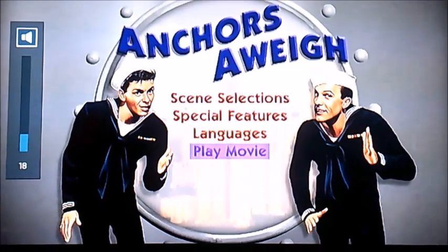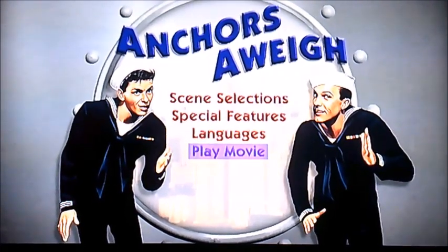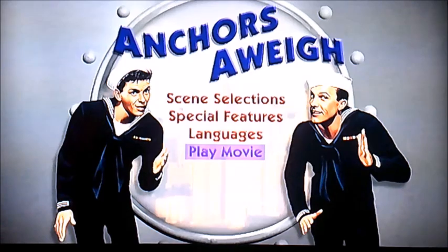Hi guys, it's me again. Alright there viewers, now today I'm going to be doing another DVD main walkthrough. And we're now going to be doing Anchors Away.